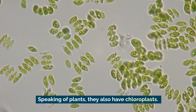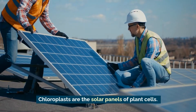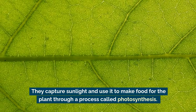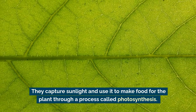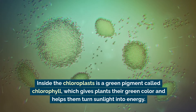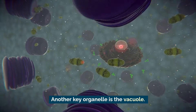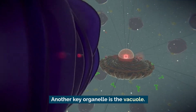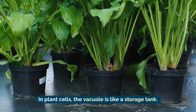Speaking of plants, they also have chloroplasts. Chloroplasts are the solar panels of plant cells — they capture sunlight and use it to make food for the plant through a process called photosynthesis. Inside the chloroplast is a green pigment called chlorophyll, which gives plants their green color and helps them turn sunlight into energy.